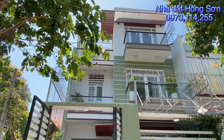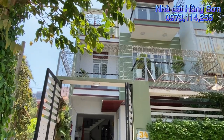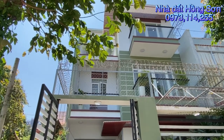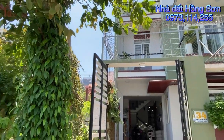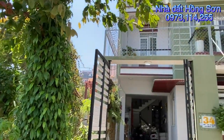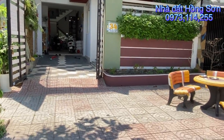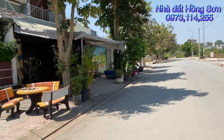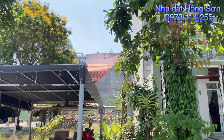Căn nhà này đã được chủ nhà hoàn công đầy đủ rồi. Nhà thuộc khu biệt thự, kế bên con đường Nguyễn Xín, gần trường cấp 3 Nguyễn Văn Tăng, ngay khu quận 9 cũ gần chung cư Pim Horm đang xây. Đây thuộc khu nhà biệt thự an ninh yên tĩnh, được quy hoạch đồng bộ rất là đẹp, toàn biệt thự không nhé.